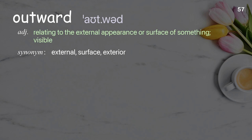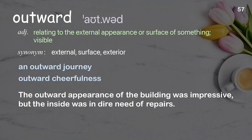Outward: the formal appearance or surface of something visible. Examples: an outward journey, outward cheerfulness. The outward appearance of the building was impressive, but the inside was in dire need of repairs.